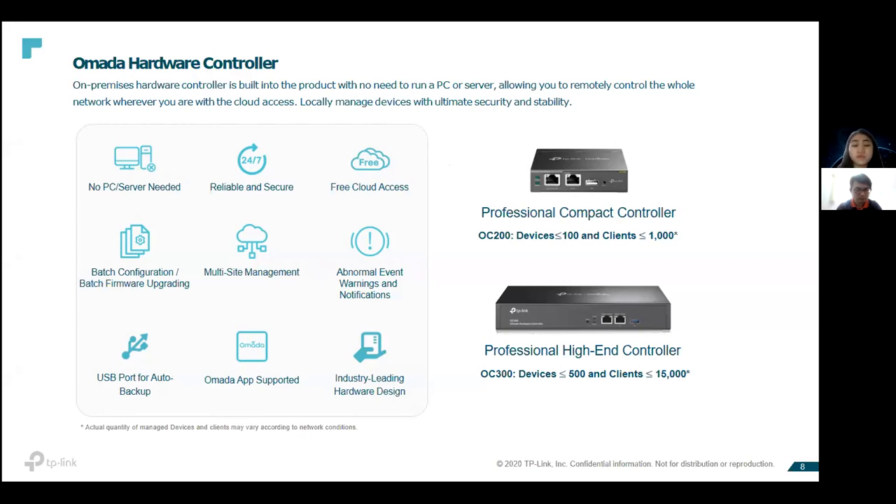With this controller you can do batch configuration and firmware upgrades — no longer needing to configure or upgrade one by one. You can do multi-site management: set up HQ and different sites, then assign branch IT staff to manage only their branch network, while HQ has the right to oversee each branch. This makes it easier for IT staff managing different branches, as you can assign different admins to different staff.